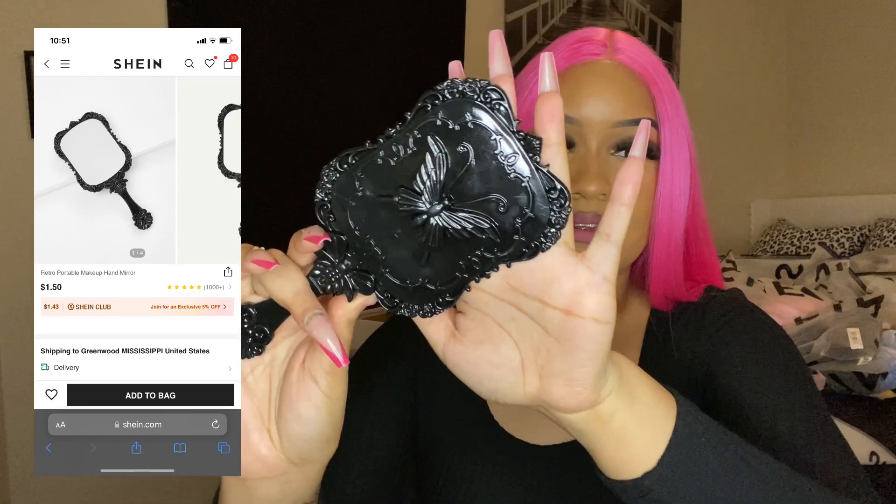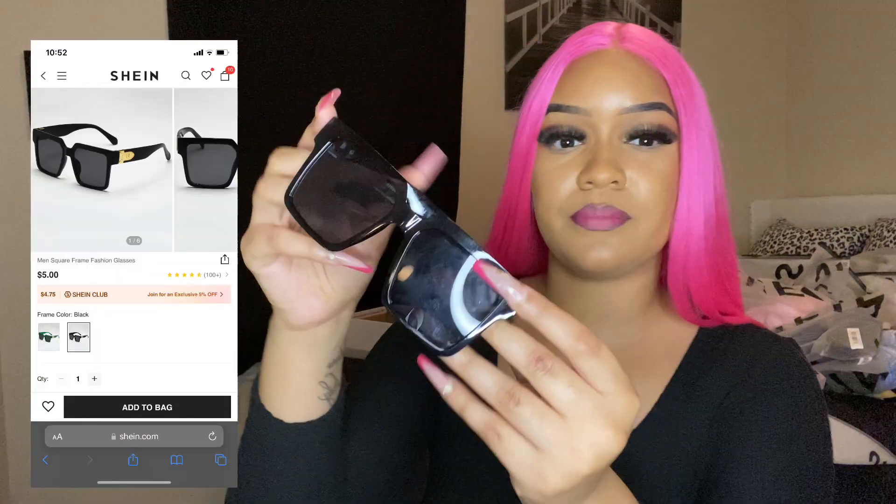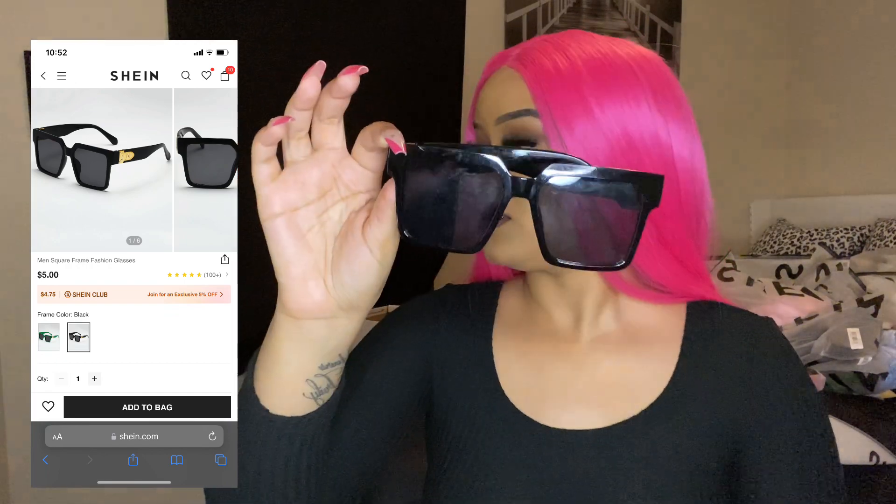I usually order my jewelry off of jewelry websites, but I had to order from Shein because when I looked at the jewelry I was like, okay this is pretty, they look pretty good. Then I got this little mirror — it's black, you know my aesthetic, I love black. It's really cute, so when I'm doing my makeup on YouTube I can have my little mirror. Then we have these shades here — don't mind they're dirty, I had them in one of my old purses.